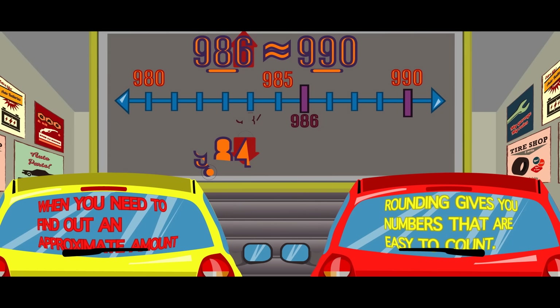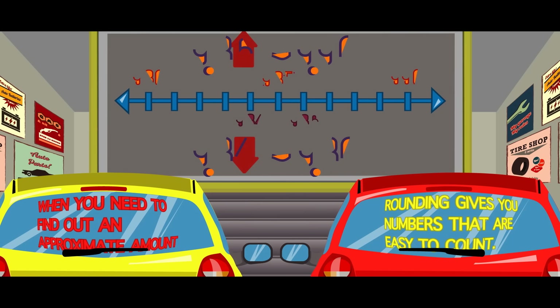When you need to find out an approximate amount, rounding gives you numbers that are easy to count. When you need to find out an approximate amount, rounding gives you numbers that are easy to count.